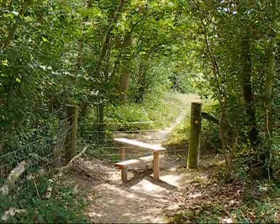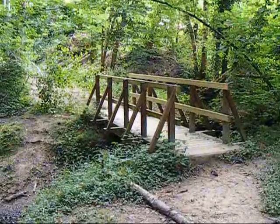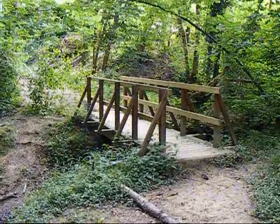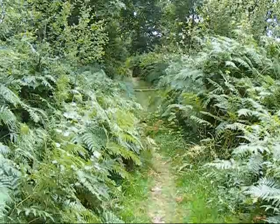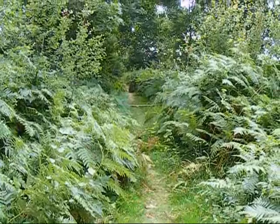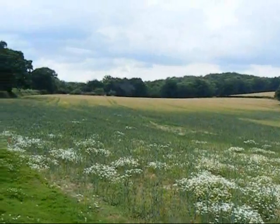The walk now enters Frillinghurst Wood, using this footbridge to cross a stream. Approaching and then leaving the end of Frillinghurst Wood, with a view on the way out.